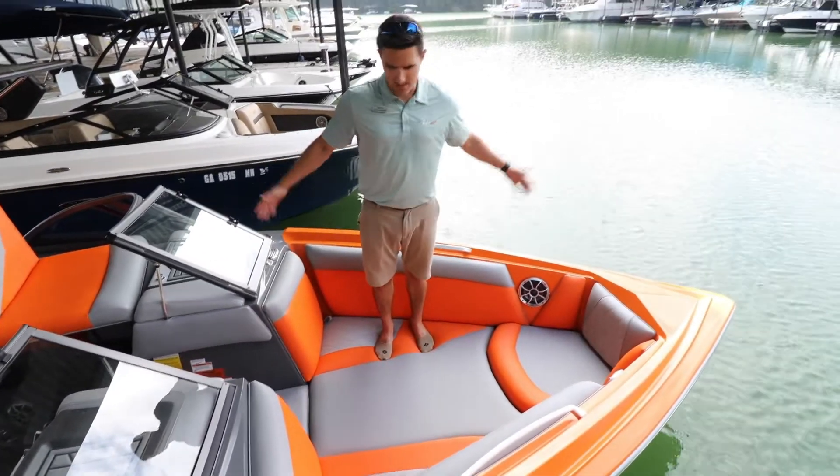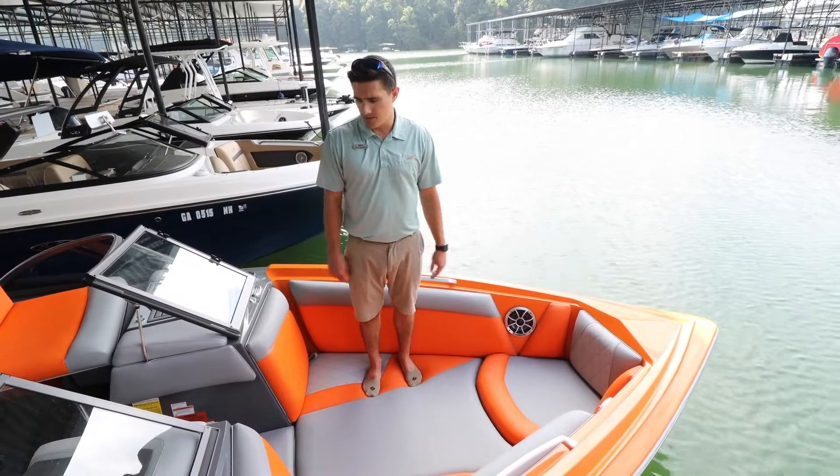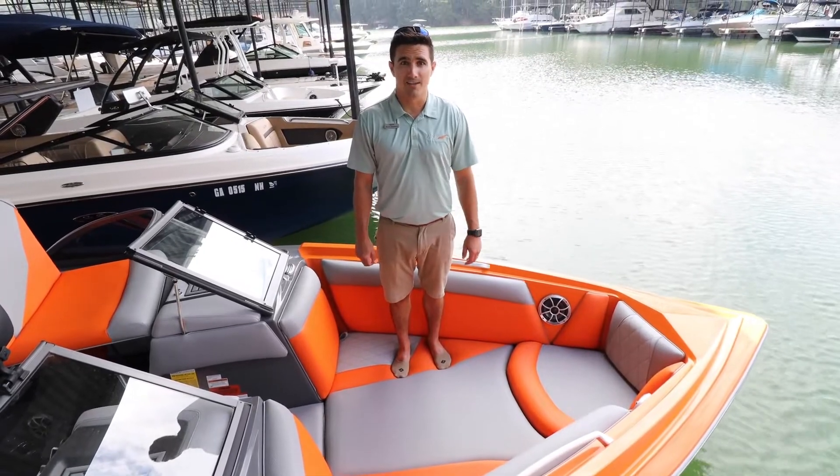The R23 does a great job with space in the bow as well. It's a very deep and long bow, so you can put a bunch of friends and family up here. This is a great overall boat for the lake — come see me, Buck Bonner, at MarineMax to take a look at it.